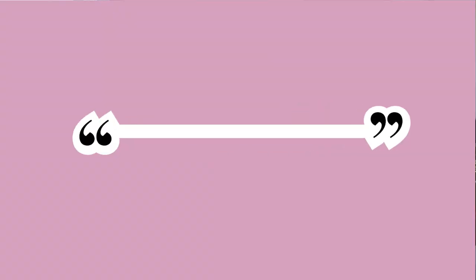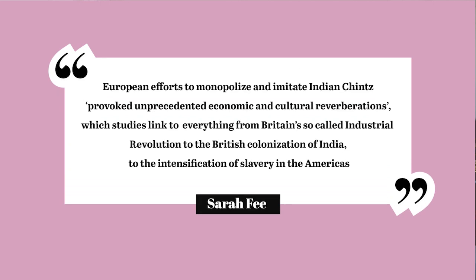Sarafi emphasizes that European efforts to monopolize and imitate Indian chintz provoked unprecedented economic and cultural reverberations, which studies linked to everything from Britain's so-called industrial revolution to the British colonization of India and the intensification of slavery in the Americas.